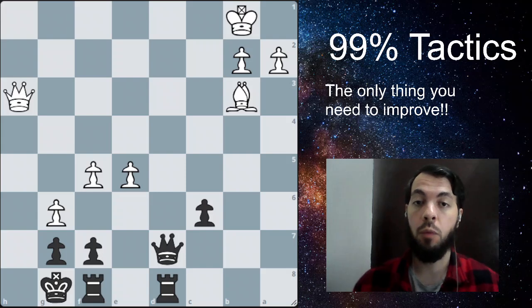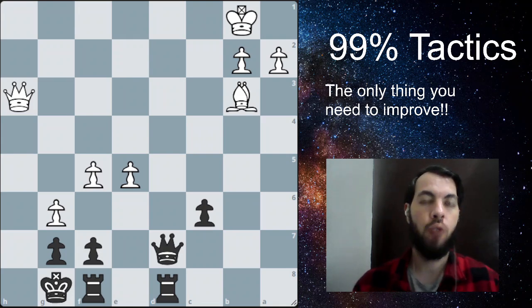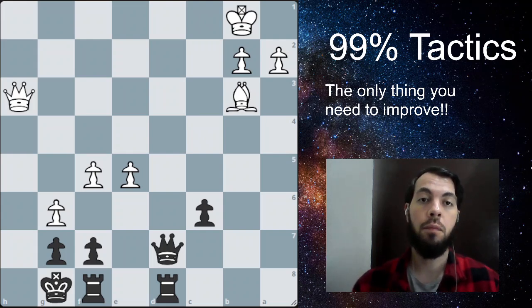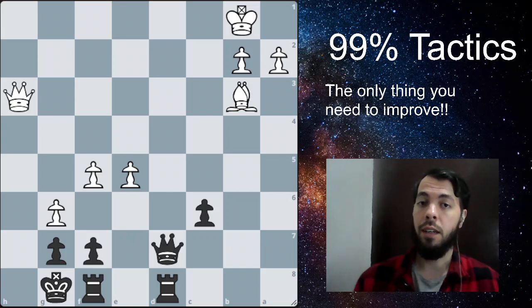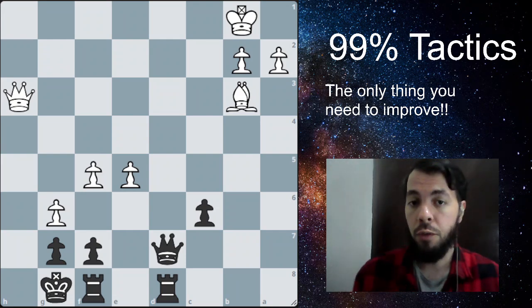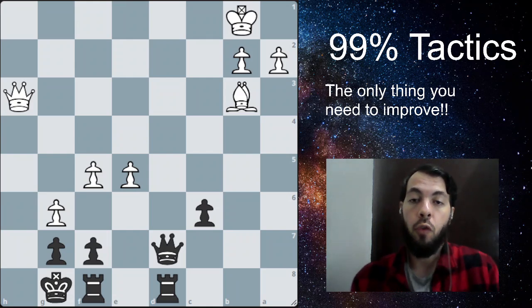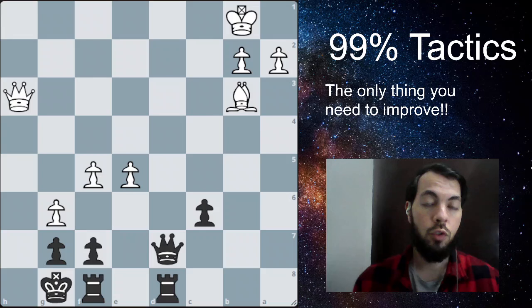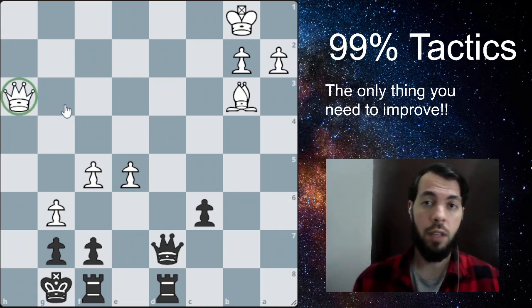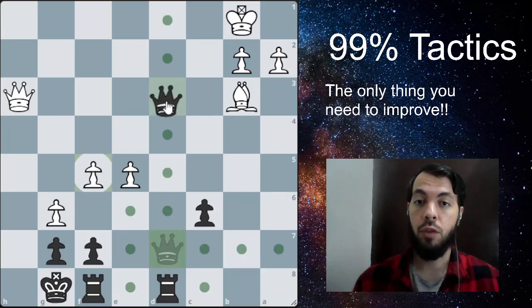Now we have the fourth problem where it's actually black to play and win. Pause the video and try to find the solution — it's a very simple problem. Try to look for checks first and you'll probably find the solution. The motif behind this problem is trading pieces. If you're up material, you should look for ways to simplify the game and trade down to a position where you can win easier.